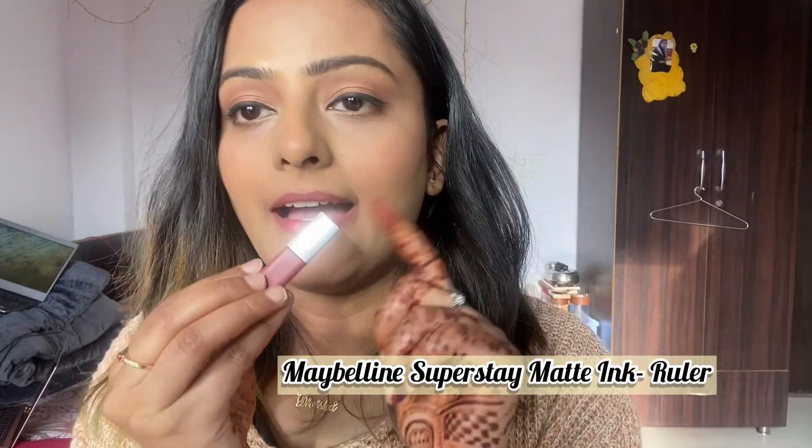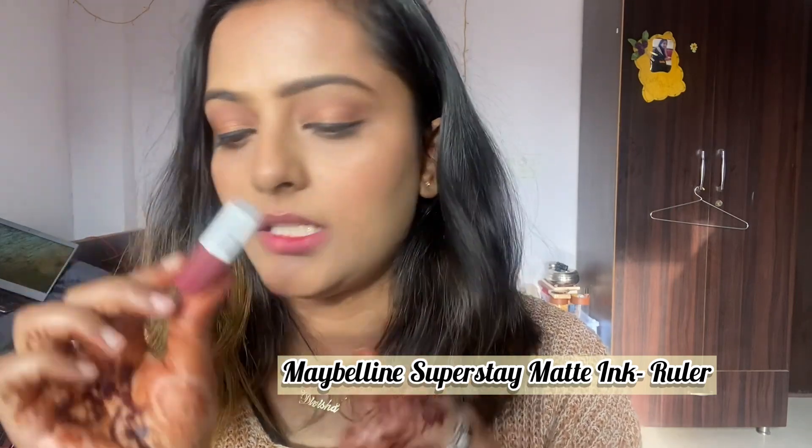This lipstick was recently added — I got a Maybelline lipstick free from Nykaa's pink sale. It's a very pretty pink. Anyone who likes pink shades can buy this. The shade number is Ruler 80, and it's from the Maybelline Matte Ink Super Stay range. The stay is very good. It has a slightly thick consistency, a little bit patchy at first, but that settles. It's also non-drying.